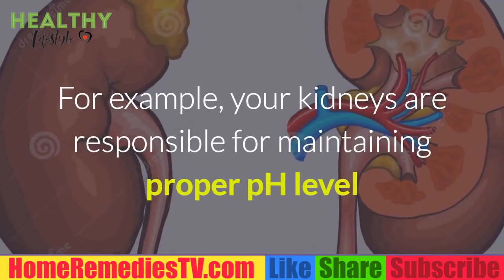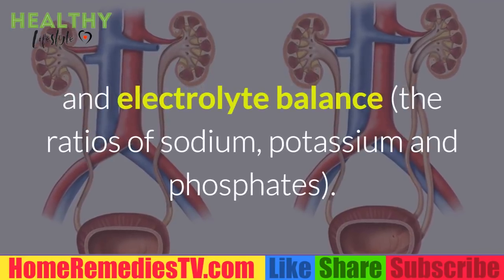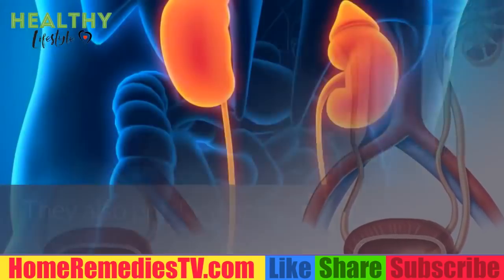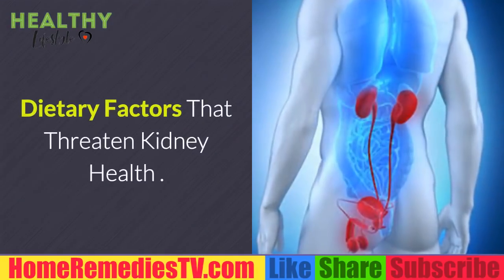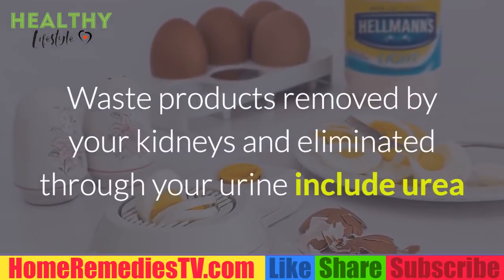Good kidney function is essential for maintaining homeostasis in your body, starting with the composition of your blood. Your kidneys are responsible for maintaining proper pH level and electrolyte balance — the ratios of sodium, potassium, and phosphates. They also produce hormones that make red blood cells and those that help regulate your blood pressure.